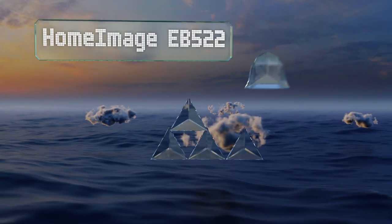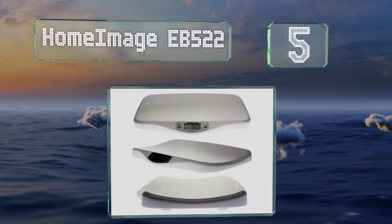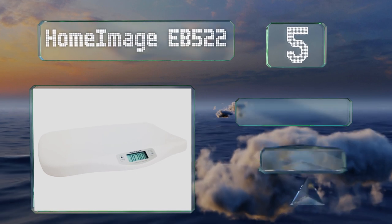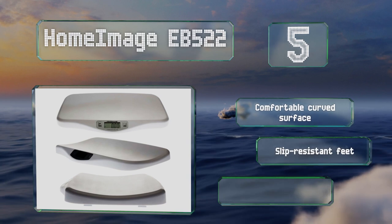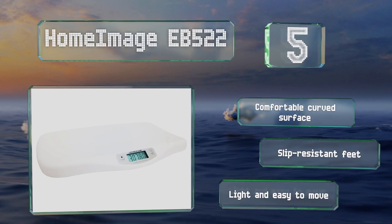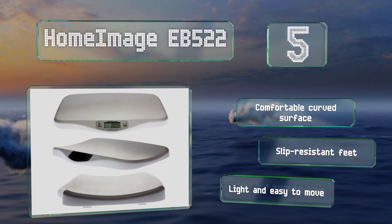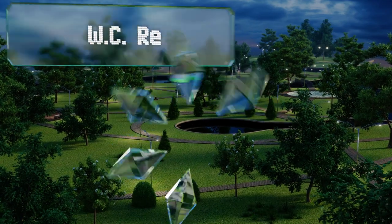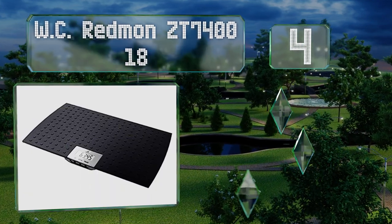Halfway up our list at number five, because the Home Image EB522 provides measurements in 0.5 of an ounce increments, it's suitable for keeping track of the weight progression of small creatures or rapidly growing youngsters. It has a large LCD screen and automatically shuts off when inactive to conserve power. It's equipped with a comfortable curved surface and slip-resistant feet, and is lightweight and easy to move.